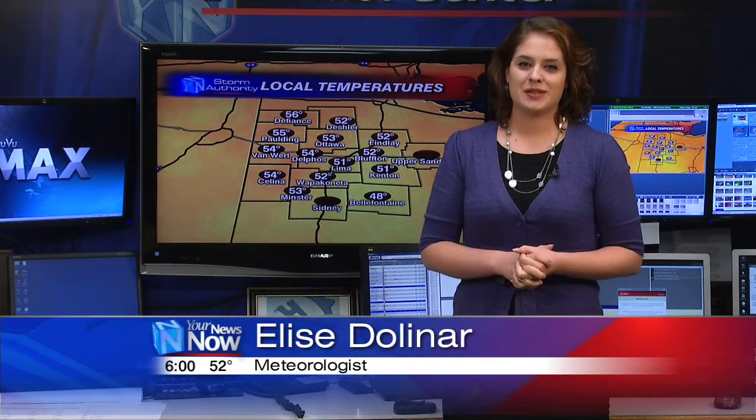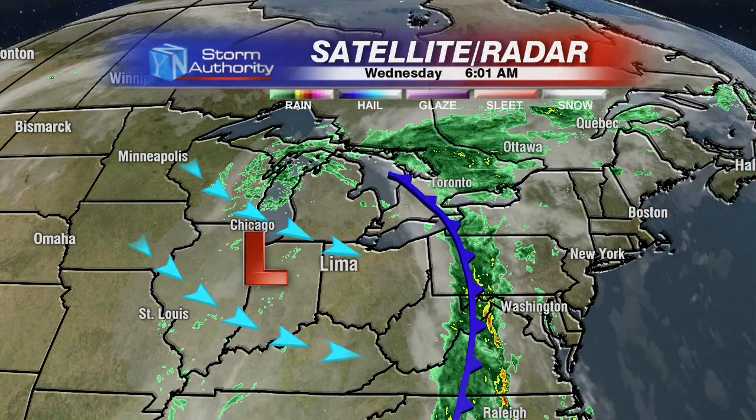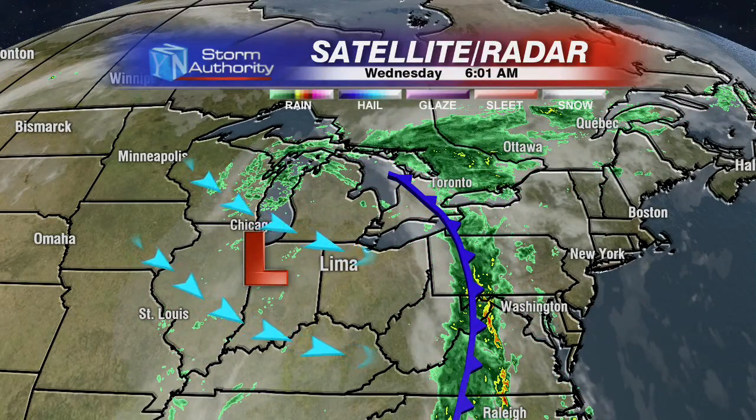Good morning. We have definitely cooled things down this morning thanks to that cold front that moved through. We were sitting in the upper 60s, even some areas were in the lower 70s yesterday. This morning we're sitting in the 50s, so it's definitely jacket weather if you are headed out and about. Kids headed out to the bus stop, definitely make sure that they've got the jacket this morning. That cold front is now sitting off to our east, but we still have that area of low pressure sitting just to our west, and that is going to keep a chance for some scattered showers in the forecast.